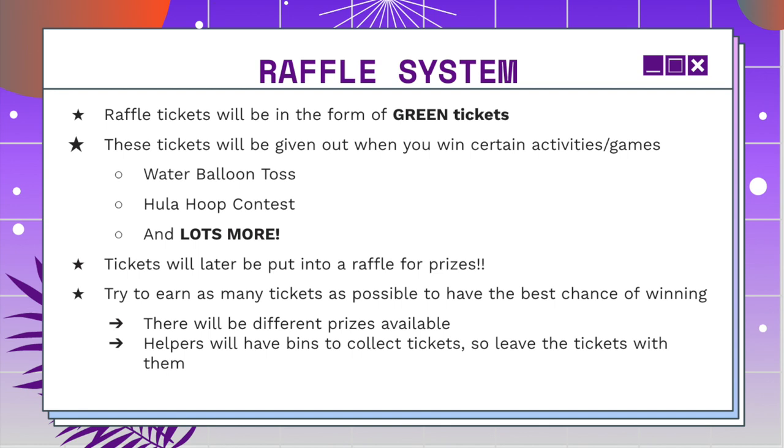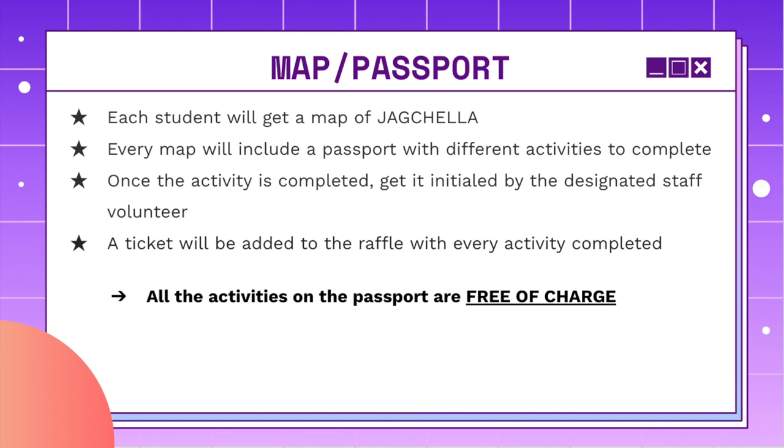You will be notified if you won the next Monday after JAG Day. During JAG Day, we will have many activities available for students, and we just want to make sure that you guys all know how to get to where you want to go. Each student will be getting a map of JAG Chella. Every map will also come with a passport with different activities to complete. Once the activity is completed, make sure you get it initialed by the person who's running the station, and a ticket will be added to the raffle with every activity that has been completed.